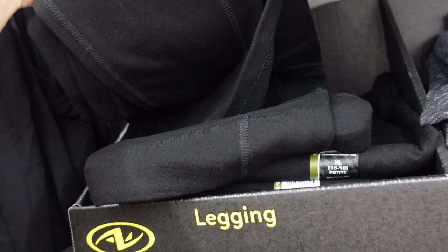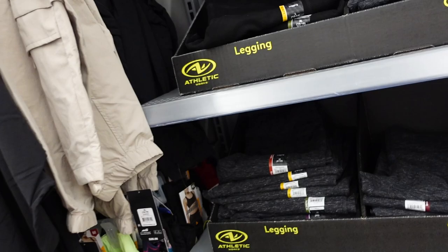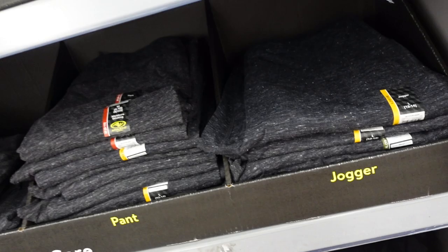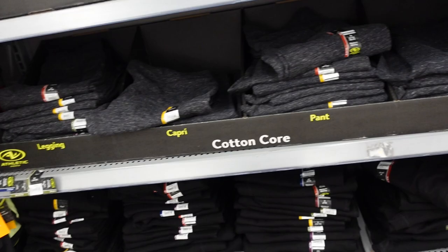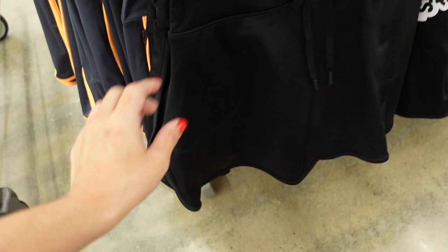Athletic Works also has a few different options in soft stretchy leggings. The fitted legging goes through the ankle, has a side pocket and thicker waistband, comes in black and gray, and they're $13.98. They also have a capri option, a jogger option, and a straight leg pant — all coming in black and gray and all $13.98.